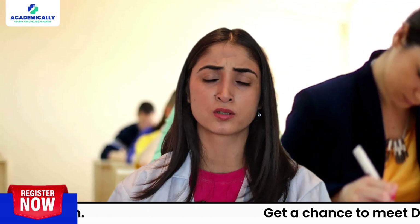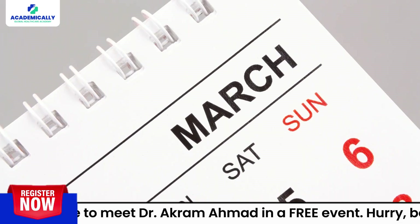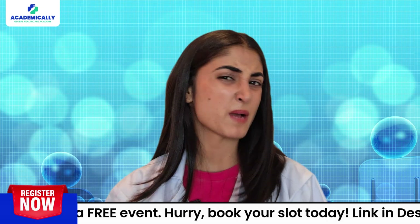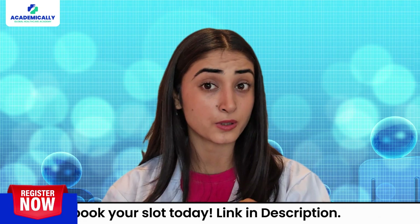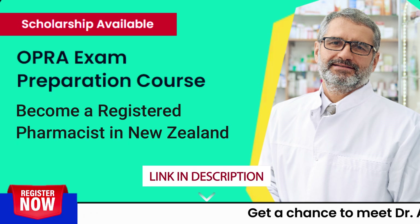The OPERA exam is conducted online, so you can take it from your chosen test center. It is held three times a year — in March, July, and November. It might sound challenging, but with the right preparation you will be ready to ace it. Check out Academically's special OPERA preparatory courses by clicking the link in the bio.